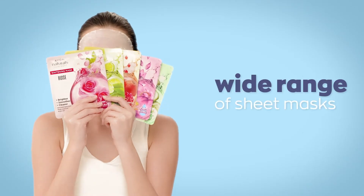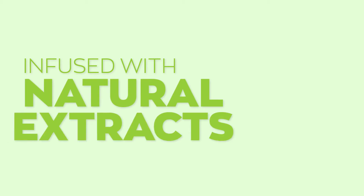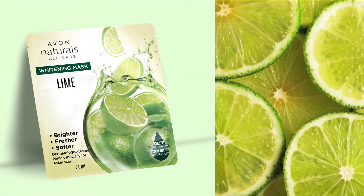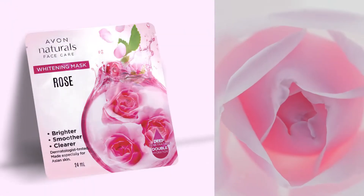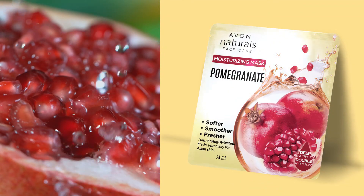A wide range of sheet masks with a naturally sourced pad infused with 100% natural extracts for a wide range of skin care needs. Lime Sheet Mask, Rose Sheet Mask, Cucumber Energizing Sheet Mask, Pomegranate Moisturizing Sheet Mask.